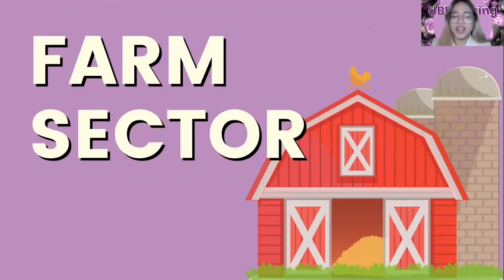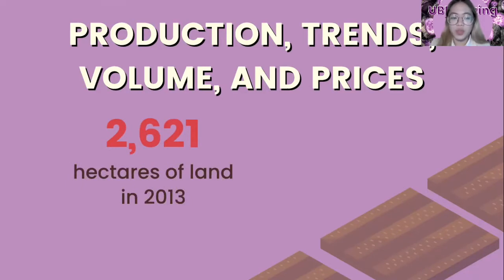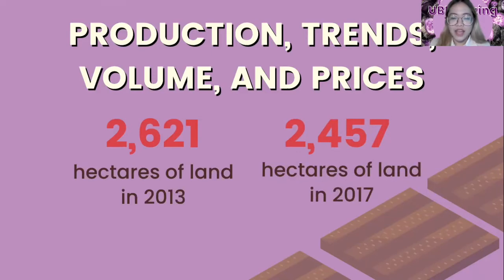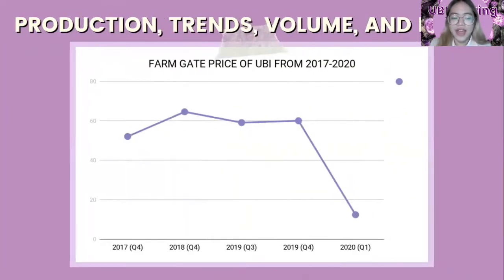For the farm sector of Ube, from 2013 to 2017, the largest area of land used for Ube production in the Philippines was recorded in 2013 with 2,621 hectares, while for 2017 there were only 2,457 hectares. The production of Ube does not significantly differ every year from 2013 to 2017, and the highest volume of production was in 2014 with 15,245 metric tons. The price of Ube from 2017 to 2020 is fluctuating; its price peaked in the fourth quarter of 2018 at 64.52 pesos and dropped sharply to 12 pesos in the first quarter of 2020 due to the pandemic.